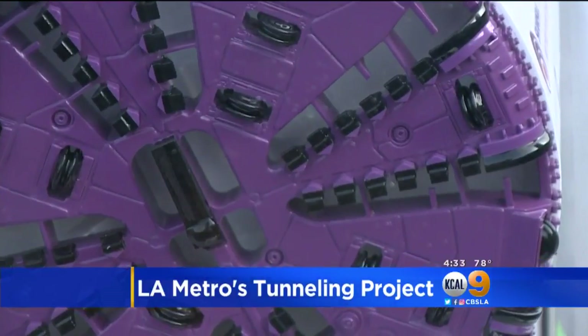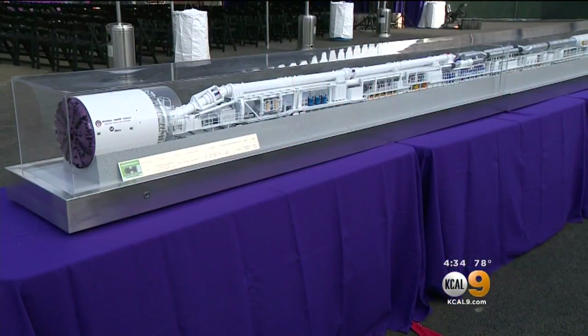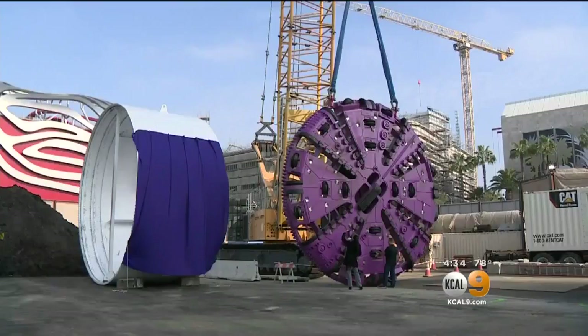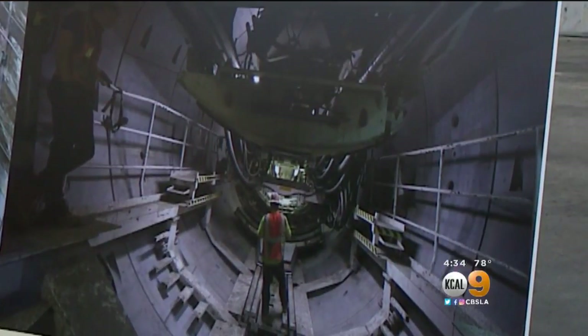The tunnel boring machines have a cutter head in the front, and that is the piece of equipment that goes through the earth and removes the dirt. Today they pulled out models and gigantic parts of two so-called boring machines, which are actually jaw-dropping. They'll be used to create nine miles of massive twin tunnels beneath L.A. for trains to zip through.